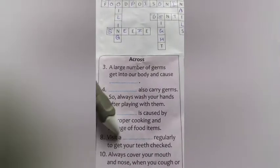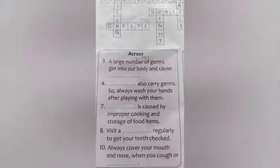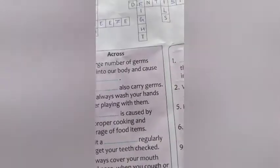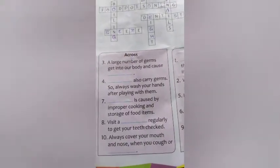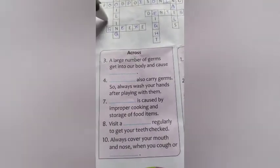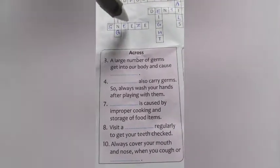Number 8 across: visit a dash regularly to get your teeth checked. Where do you go for a teeth checkup? We go to a dentist. The letters E, T, S were added and the full word is dentist — the doctor who checks our teeth. Number 10 across: always cover your mouth and nose when you cough or sneeze. The answer is sneeze — letters S, E, Z were added and the rest were already given.